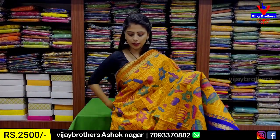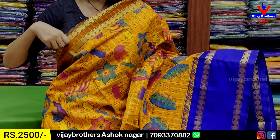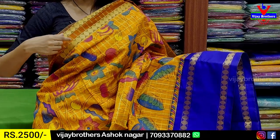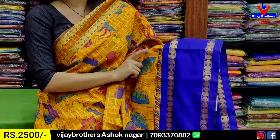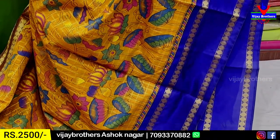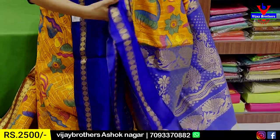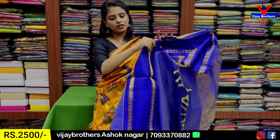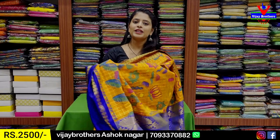Our next combination is yellow with blue color combination, featuring a mustard shade border with polka dot pattern on both sides. There is also a plain silk and color combination element. The price is ₹2,500.